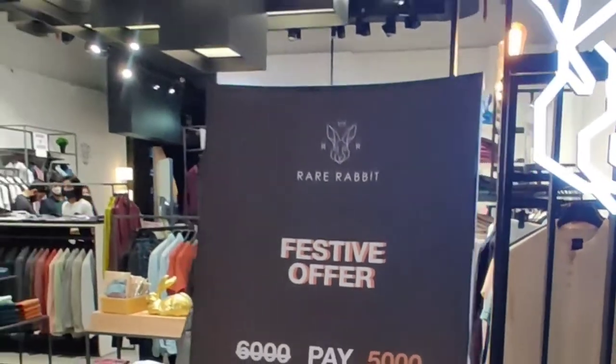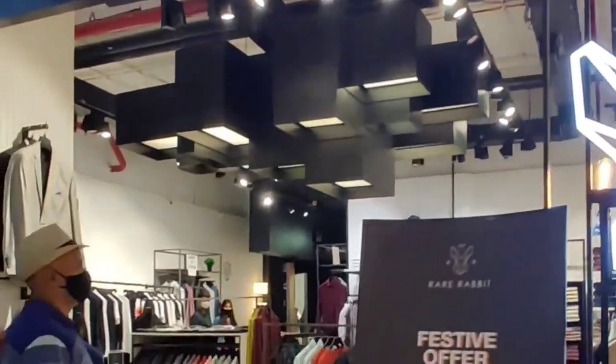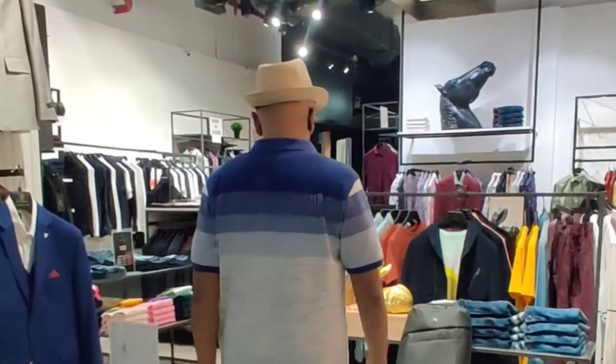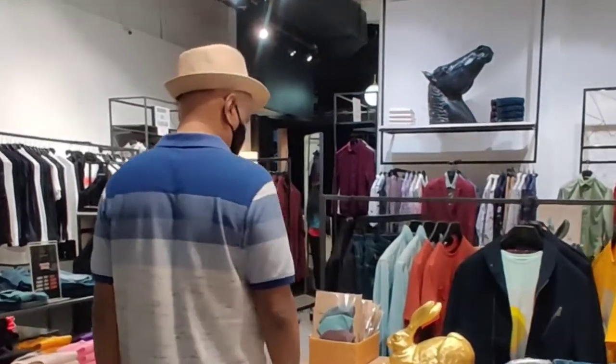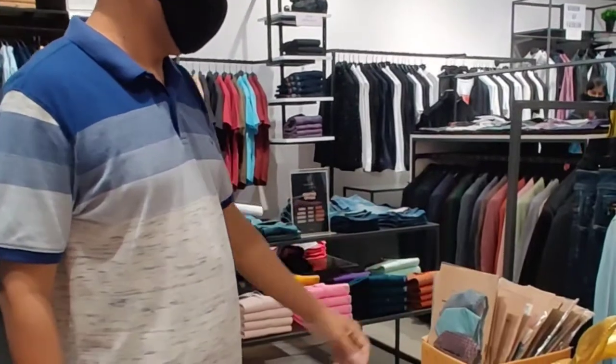The best of Diwali shopping is happening at VR Bengaluru. We saw great offers at Rare Rabbit and walked into the store to check it out. They had a lot of new varieties and products in stock.